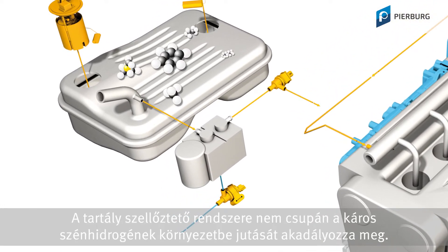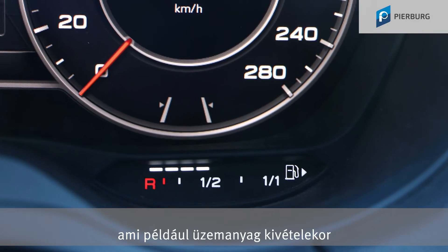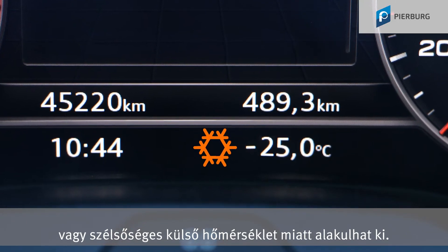The fuel tank ventilation system not only prevents harmful hydrocarbons from getting into the environment, it is also designated to prevent excessive pressure and vacuum in the fuel tank that can occur when withdrawing fuel or due to extreme outside temperatures.